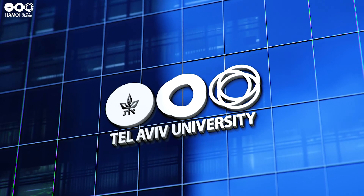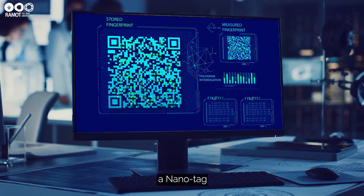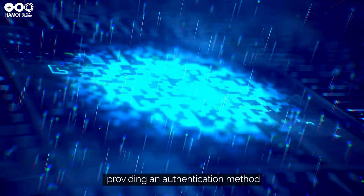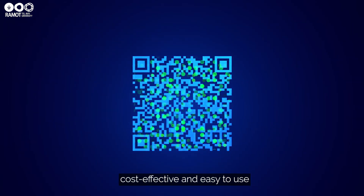Until now. We present a revolutionary end-to-end solution: a nano tag containing a holographic fingerprint, providing an authentication method that is unprecedentedly resistible to counterfeiting, cost-effective, and easy to use.